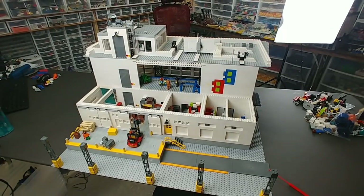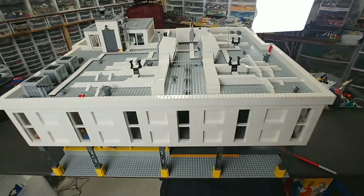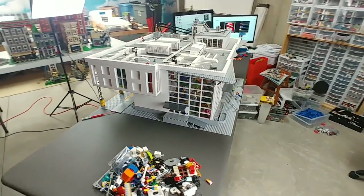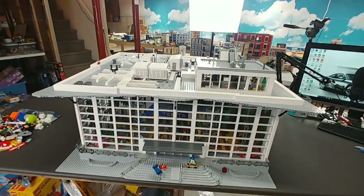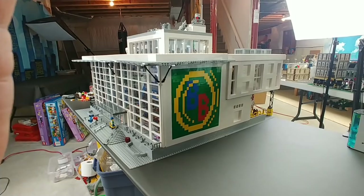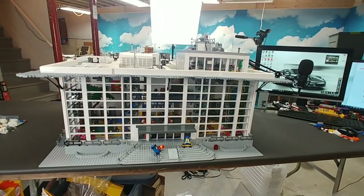Let me get the building back together so you can get the full view. There she is back in all her full glory. I'll take one more quick walk around. I'm extremely happy with it — it's a very large building with some slightly flimsy parts, so I'll have to be very cautious when transporting it to my Lego City display table. I'm really looking forward to all the cool builds I'm going to be receiving from everyone in the YouTube Lego community.